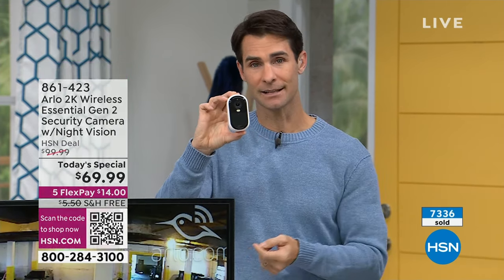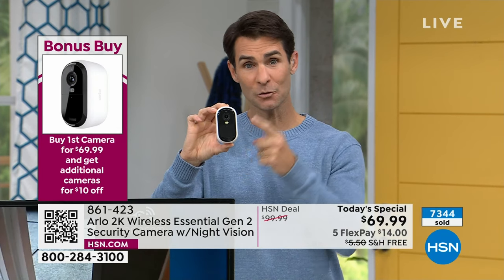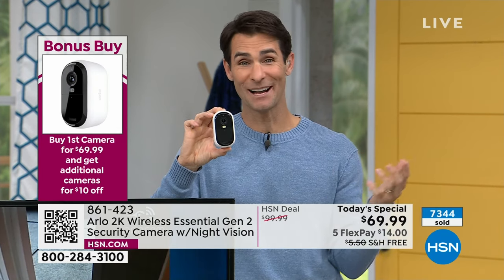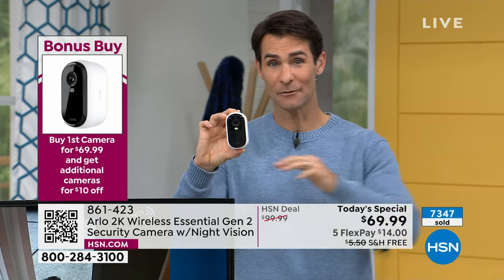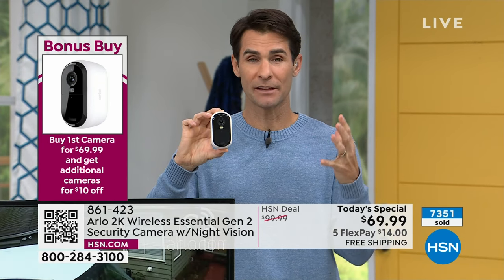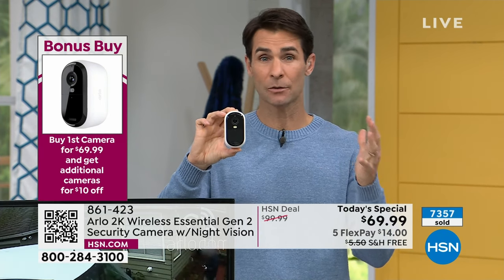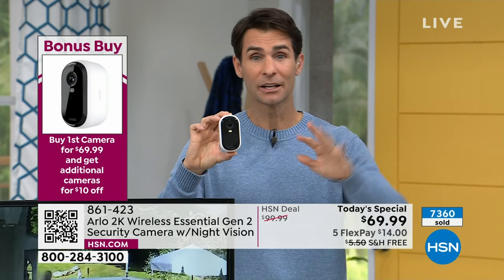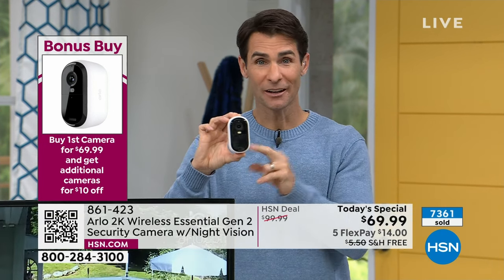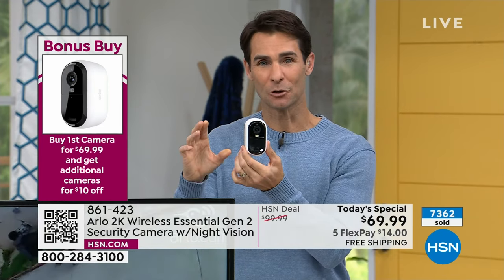First one at $69.99. If you're thinking about the backyard or side yard — $69.99 for the first one, each additional is $59.99. I want to remind you: how many do I need? If you pick up three and it turns out you need two, you can return one. If you pick up two and then in a couple months you need that third one, that price goes back up to $100. So give that some thought — it's called a bonus buy to pick up multiples.